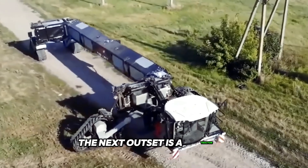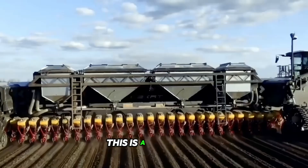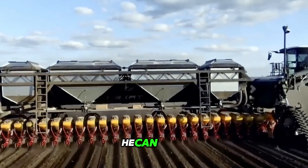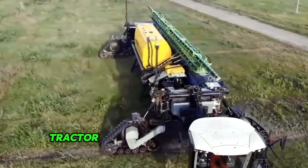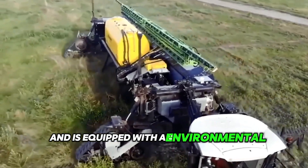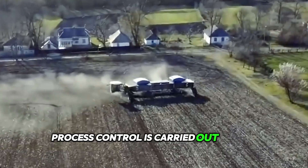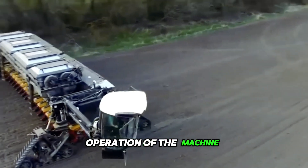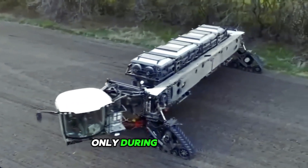The Next Atset is a tractor with interchangeable structures. Designed in Germany, it is a universal combine that replaces all agricultural machinery — it can plow, fertilize, and harvest. The Next Atset system tractor is designed as an autonomous machine and is equipped with an environmental monitoring system. Process control is carried out from a rotating cabin, creating the basis for a fully automated operation, with the vehicle operated manually only during transport.